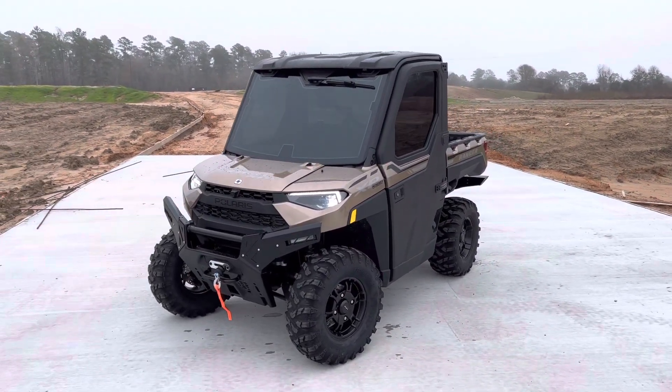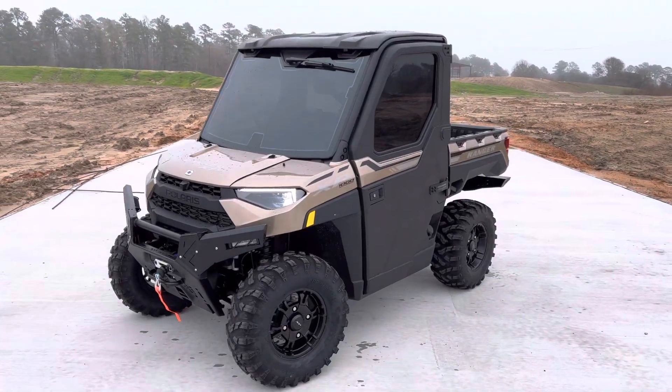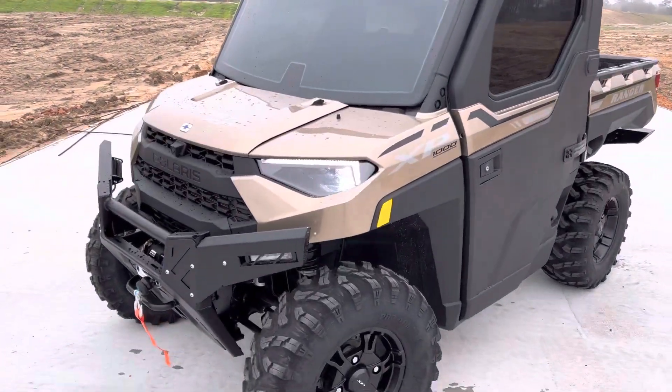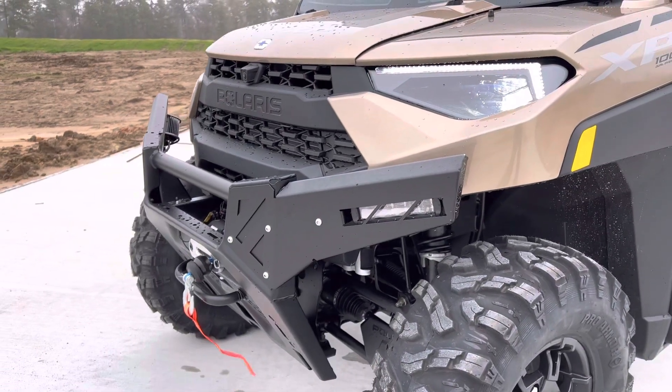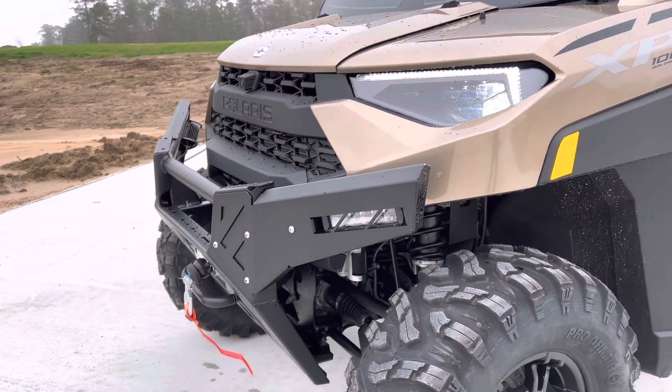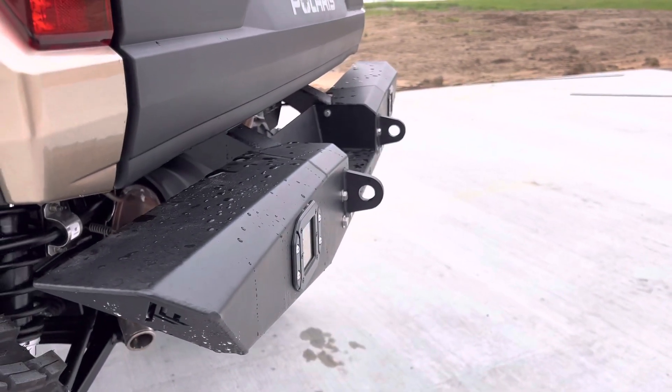This thing is sick. Comes in that Brunson Rock — beautiful color. Went ahead and put a Thumper Bumper on it, and another one in the back.